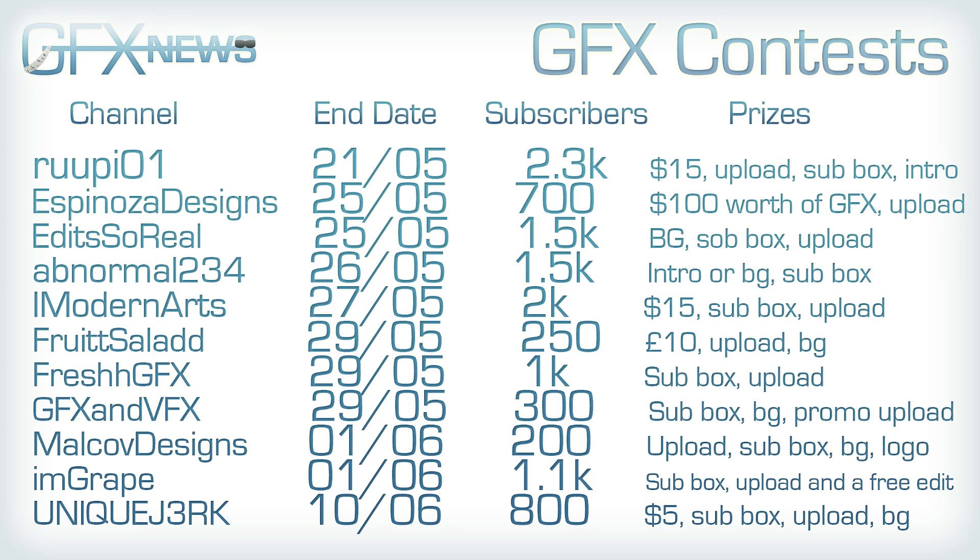First up, Rupee is having one, ends on the 25th of May. He's got 2.3k subscribers and prizes include $15, upload, subbox, and intro. Espinosa Design is having one, which ends on the 25th of May. He's got 700 subscribers and prizes include $100 worth of GFX and an upload. Edits So Real is having one, which ends on the 25th of May. He's got 1.5k subs and prizes include background, subbox, and an upload.